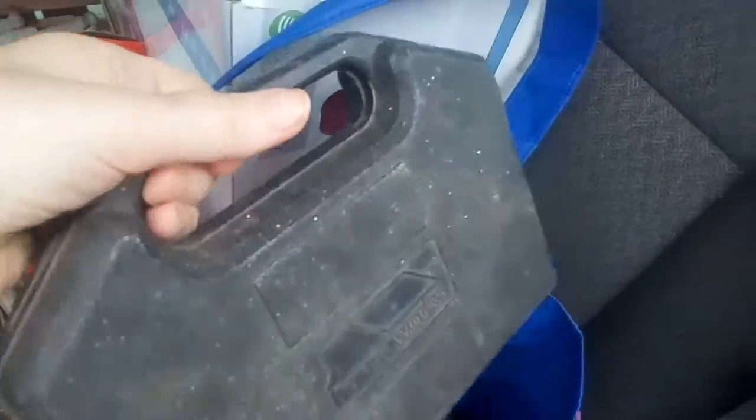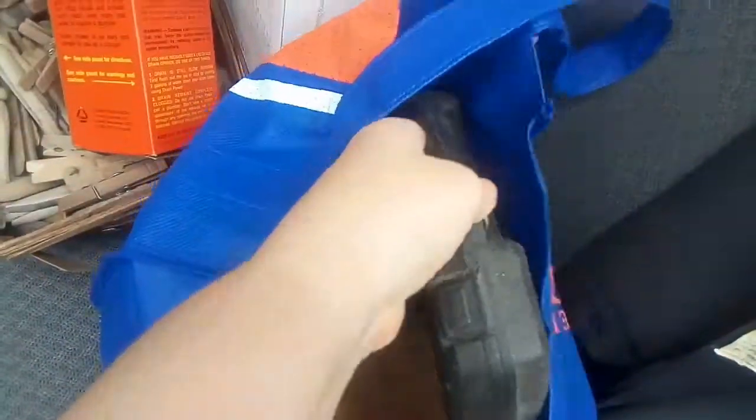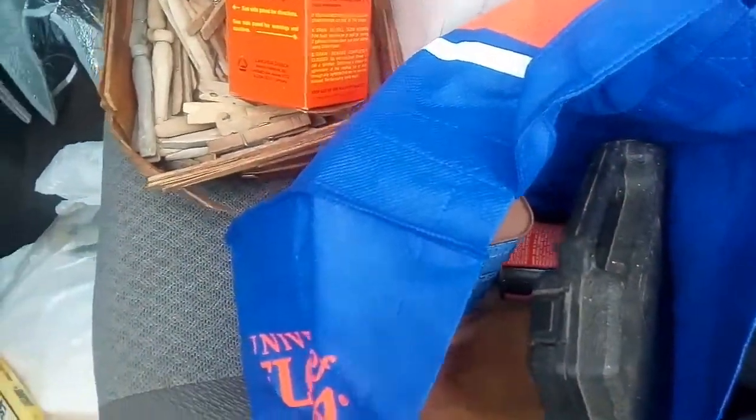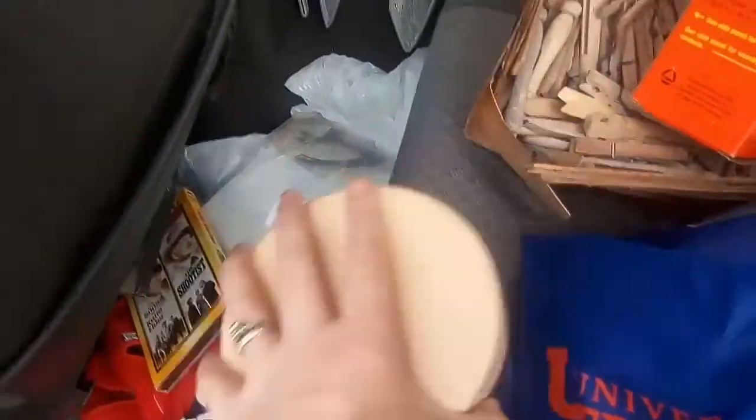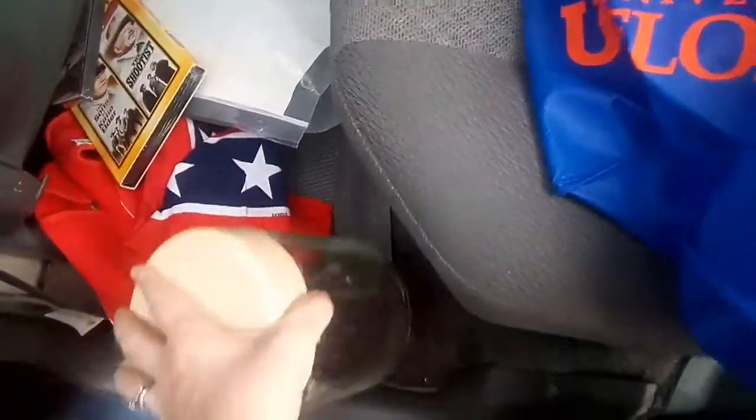There were drill bits and sockets, and it was only a buck. And I got a glass jar with a lid on it for a quarter or 50 cents. I always use that kind of thing to store stuff in.